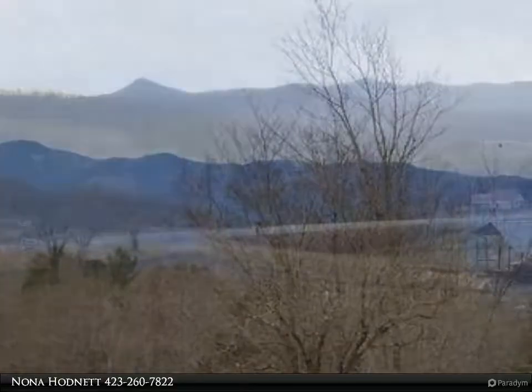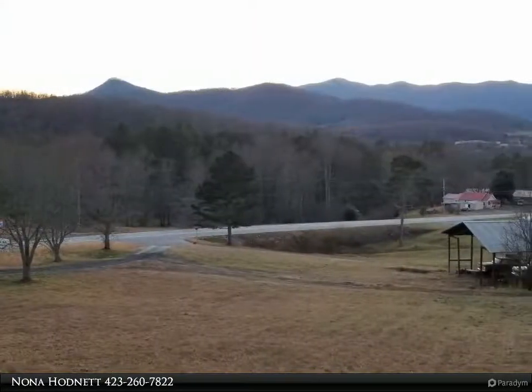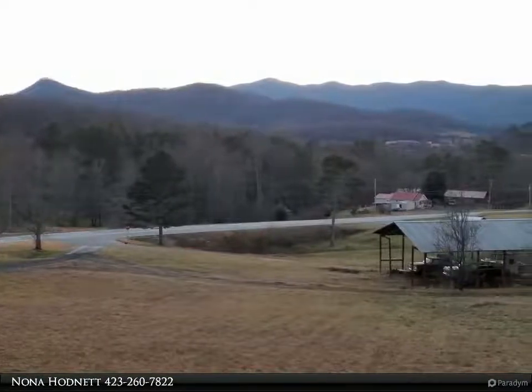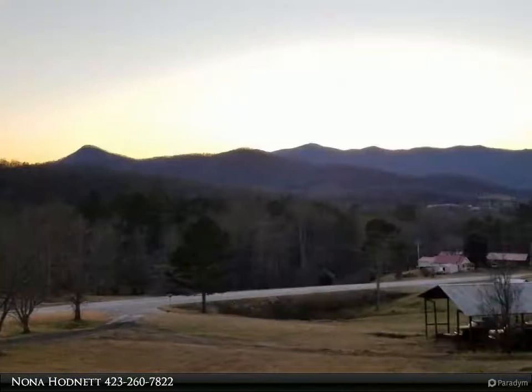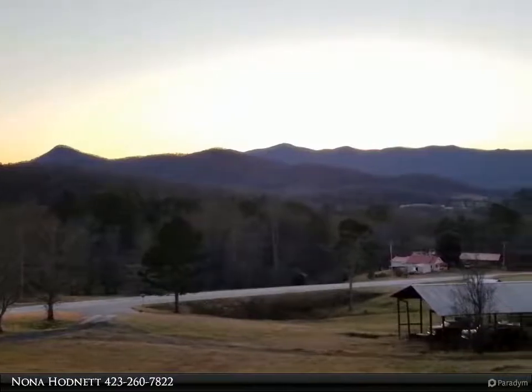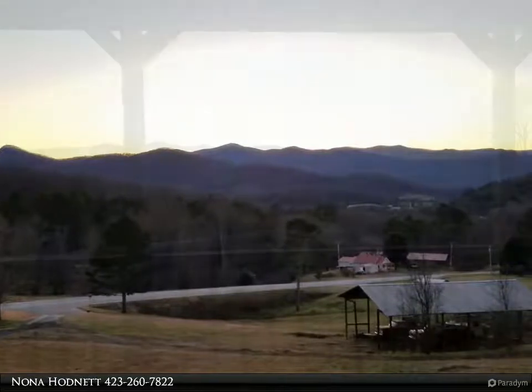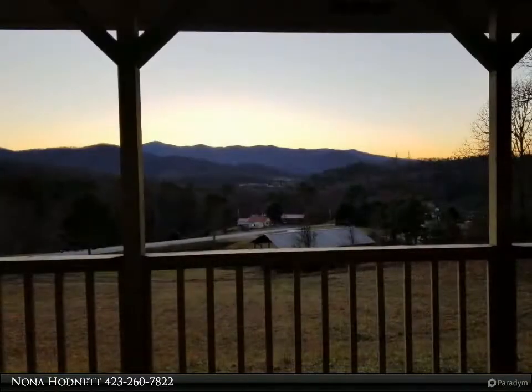180-plus degree year-round views of the mountains. 36 by 54 huge pole barn outbuilding with two roll-up doors and side door. Two septic tanks on the property with additional installed water lines for irrigation.